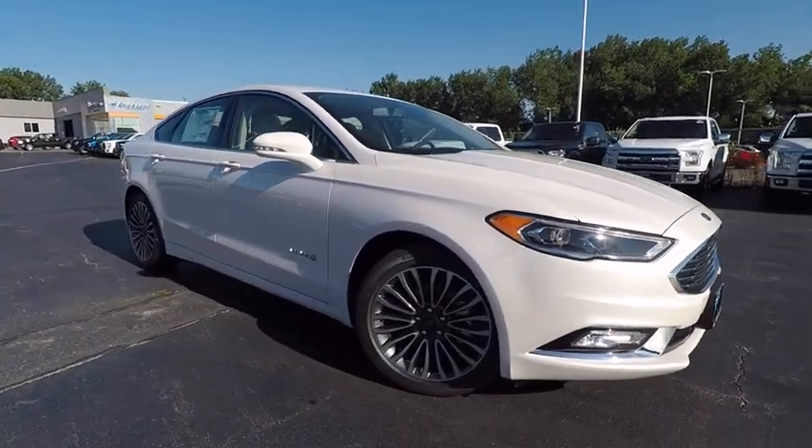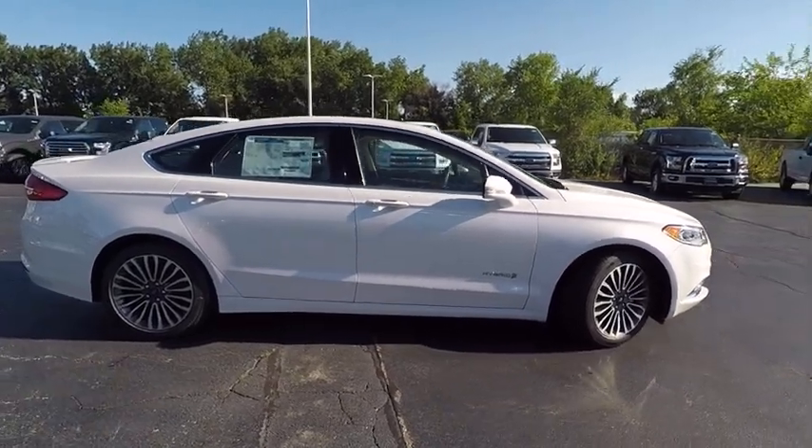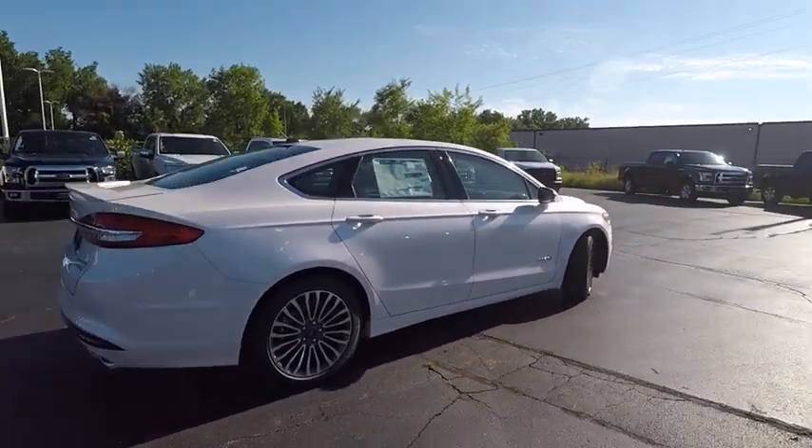2017 Fusion. You can have both impressive power and great economy in a Fusion, and it is priced below $35,000.